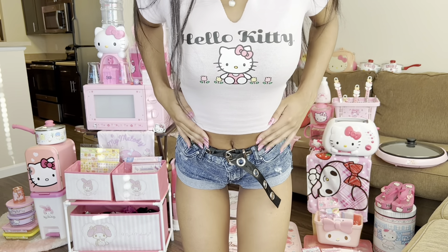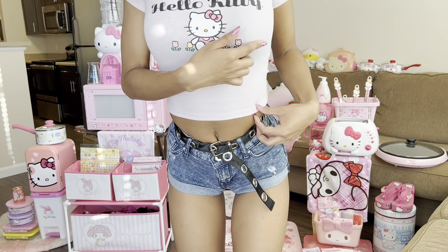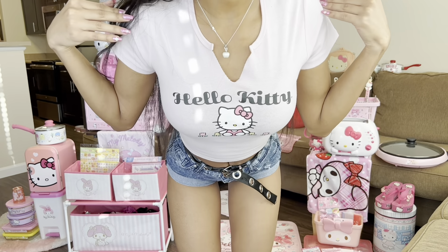I forgot to show you guys my top that I have. I got this off of Mercari. Super cute — it has little flowers and Hello Kitty. It's adorable.